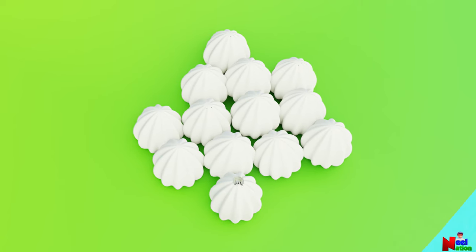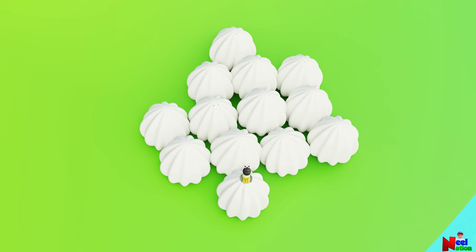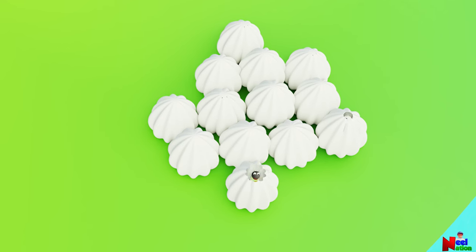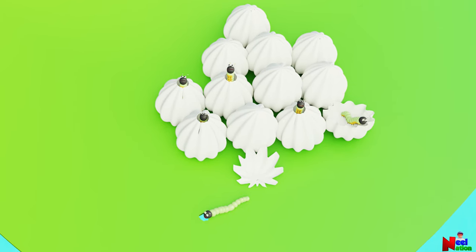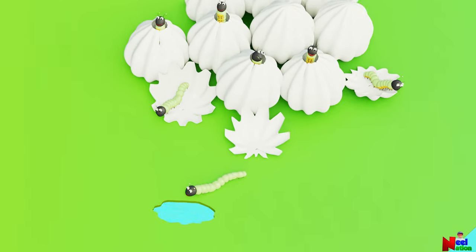In the next stage, a tiny worm-like larva or caterpillar hatches from the butterfly egg. The caterpillars are eating machines. They eat and eat and eat. The first meal for most caterpillars is the eggshell. Then they start eating up the plant leaves.